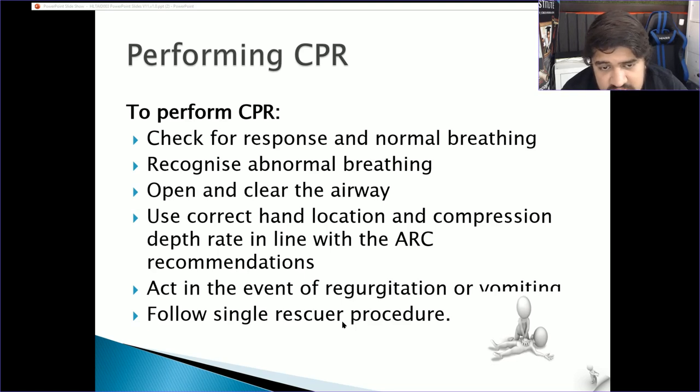If you are the single rescuer, you need to call for help before starting the procedure, as there's nobody else to call. Put your phone on loudspeaker — the operator can send paramedics and guide you through CPR if you forget. When you call Triple Zero, they are happy to walk you through the CPR process until medical personnel arrive.